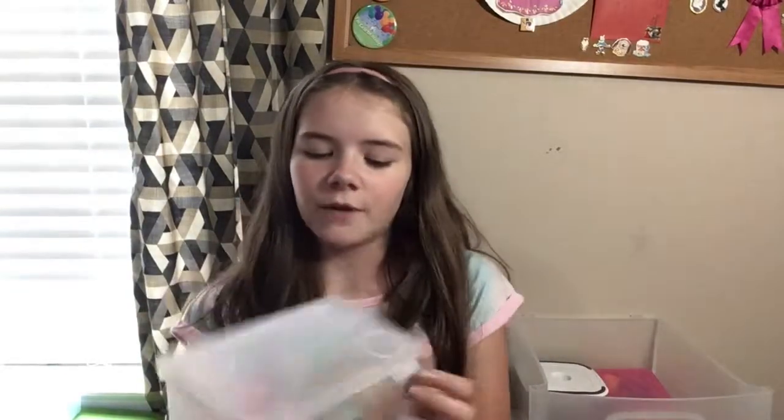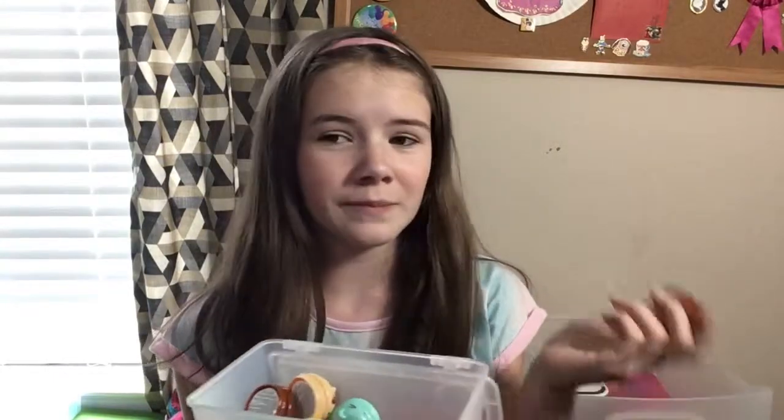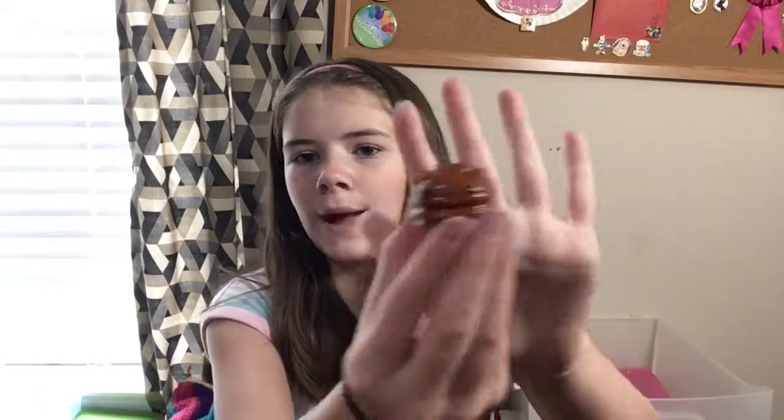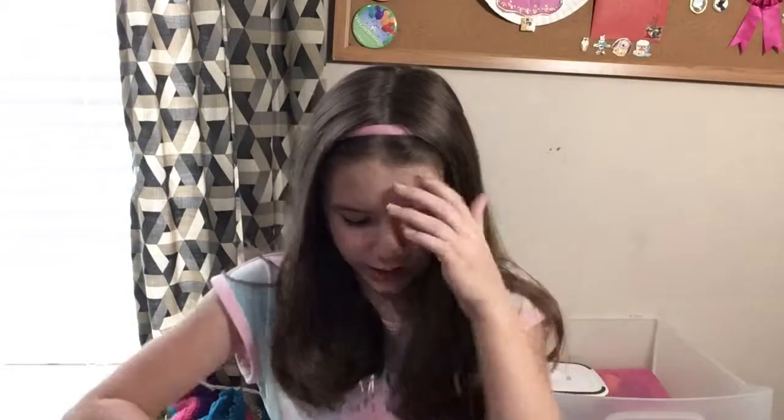First I have this little container — these came with my Num Noms. If you guys don't know what Num Noms are, just look them up. They come with these little macaron lip glosses, and you open them up and it's just got the product inside. So I'm going to show you guys those.